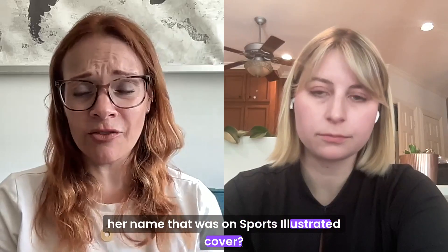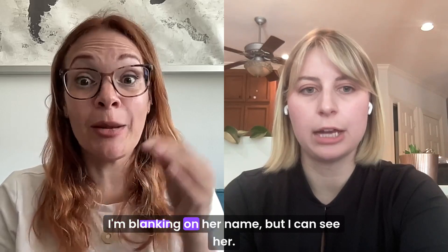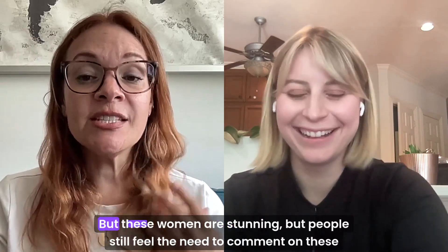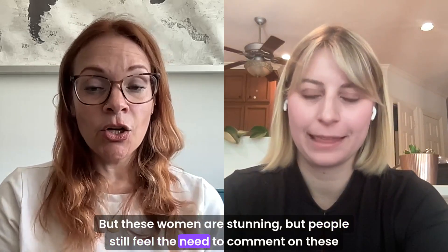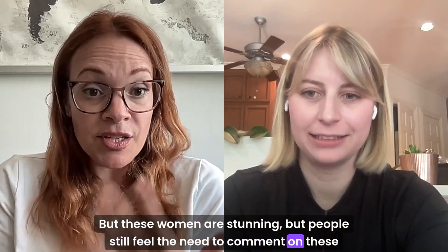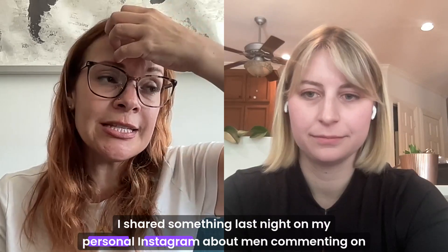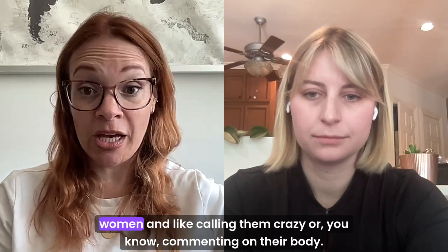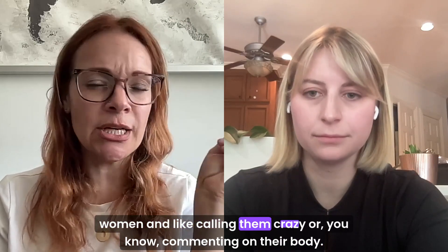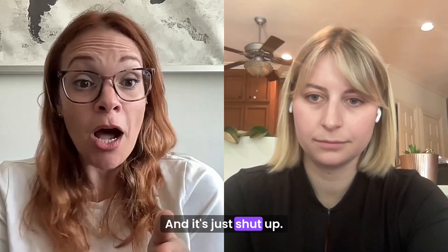There was a woman on the Sports Illustrated cover — these women are stunning, but people still feel the need to comment on their bodies. It's so frustrating. I shared something last night on my personal Instagram about men commenting on women, calling them crazy, or commenting on their body. Shut up. You do not comment on my body.